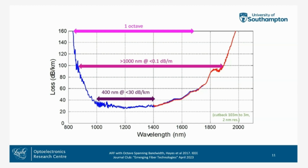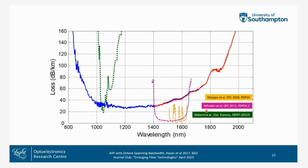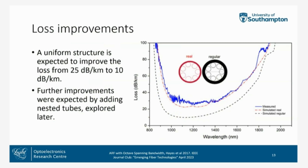It's a huge improvement from the state of the art at the time in anti-resonant fibres. However, looking at other fibres of the time: we have one PBGF with much lower losses but very small bandwidth; a different PBGF with wide bandwidth but higher loss; and a Kagome structure with a narrow bandwidth. So this design offers huge bandwidth in comparison to the other structures.